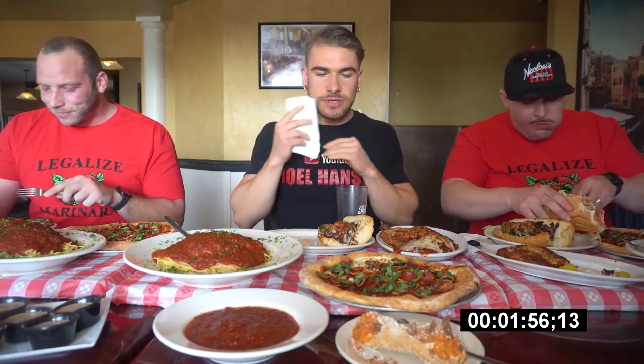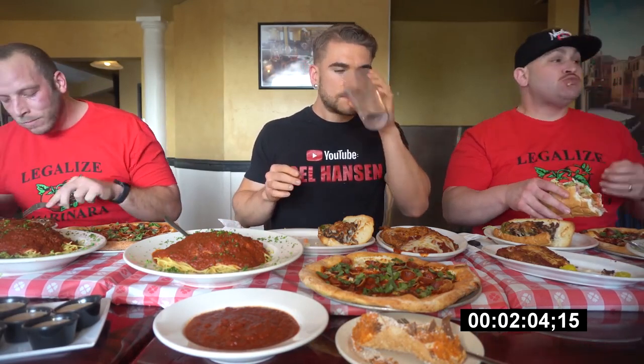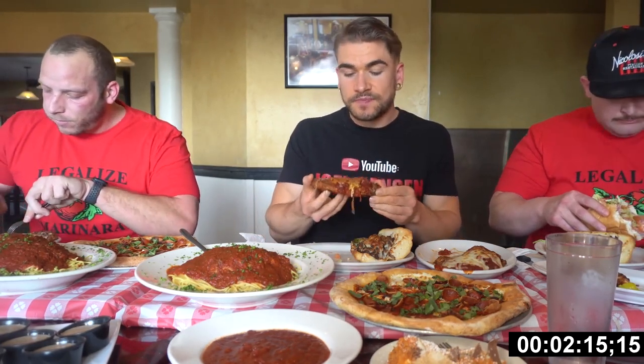I was so looking forward to getting into those delicious-looking chicken parms, which is one of my favorite Italian items. These sandwiches were delicious. And look how great that pizza looked with that cupped pepperoni — and that marinara! We're coming on about two and a half minutes in. I love that sandwich — just great flavors, that dressing is to die for. I'm probably going to knock out one of these parms, then move on to the sandwiches. Everybody is still doing good — we're alive, breathing, and eating.